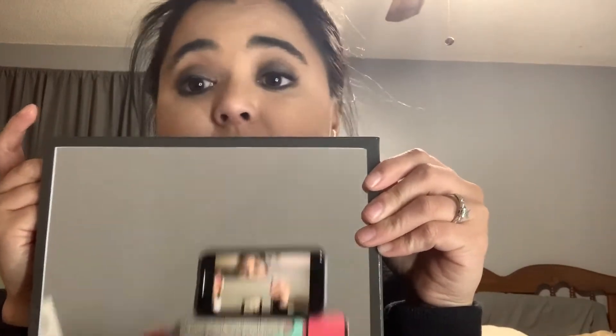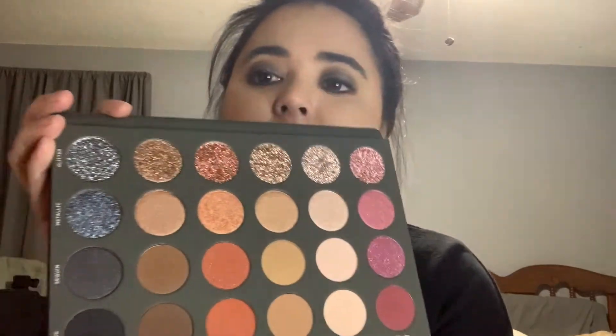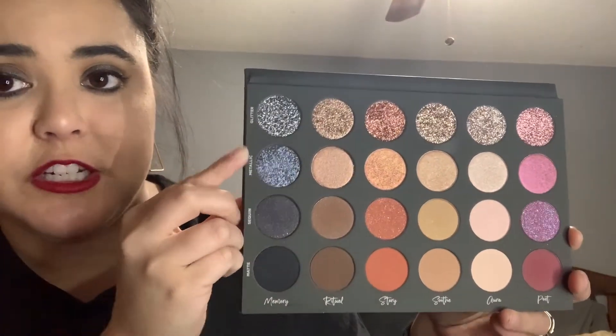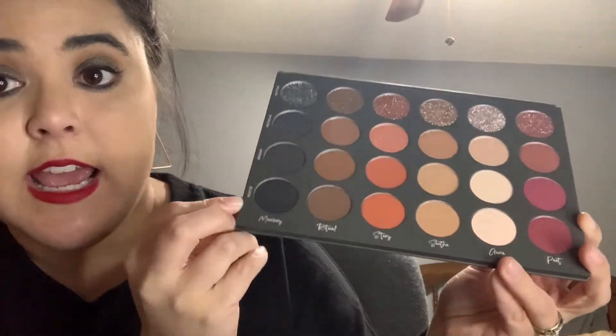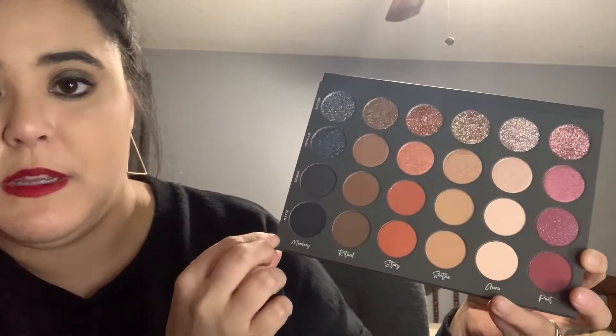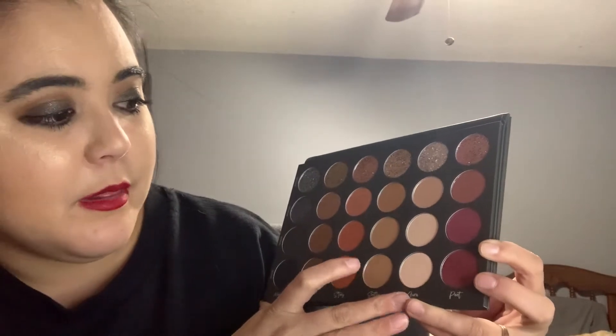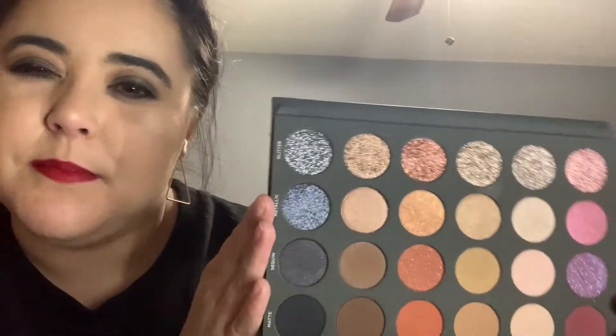Here is the filming setup — just a box on top of some makeup wipes with my phone, I'm not a pro yet. Here is the palette, and I think it really fits Tati to a T — this is her. On the top you've got your glitters, metallics, and sequins, and then your mattes. She's named all the shadows. You've got your blacks, browns, oranges, light baby pinks, and purples — basically everything you need to make a full face with this palette.